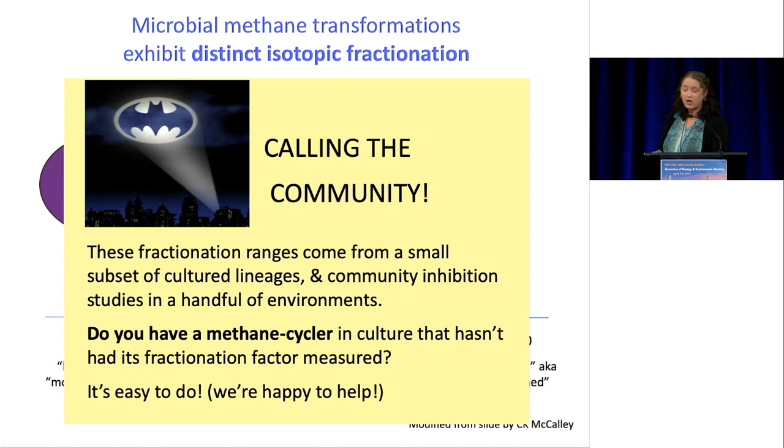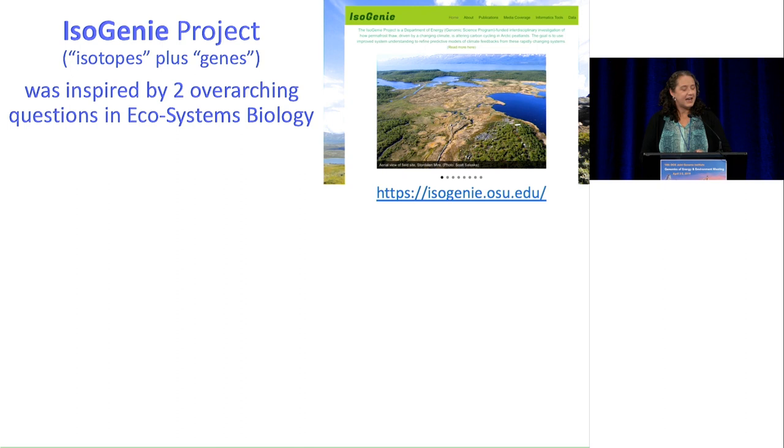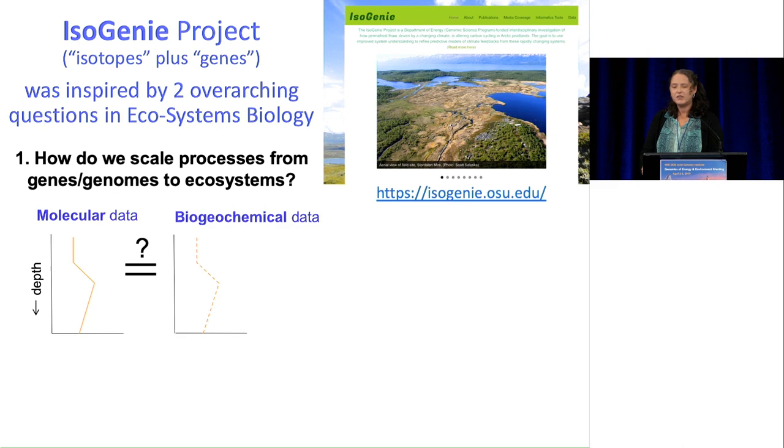With that context, I'd like to bring you to the Isogeny Project, where we're trying to unite the power of isotopes and genes. It's inspired by two overarching questions that are really some of the grand challenge questions we're all grappling with in microbial ecology and ecosystems biology. The first is the persistent challenge of scaling from genes to ecosystems — how do we actually take molecular data from genes, transcripts, and proteins and scale up reliably to ecosystem outputs?